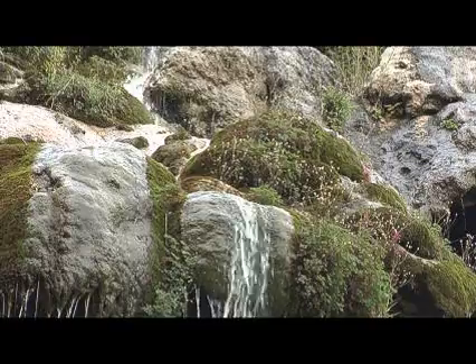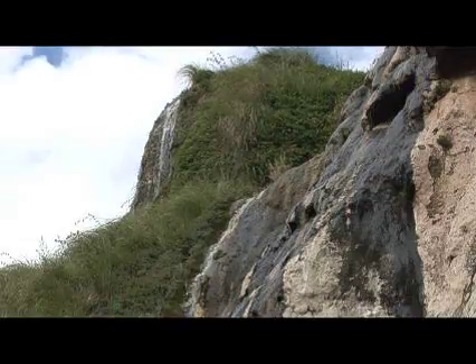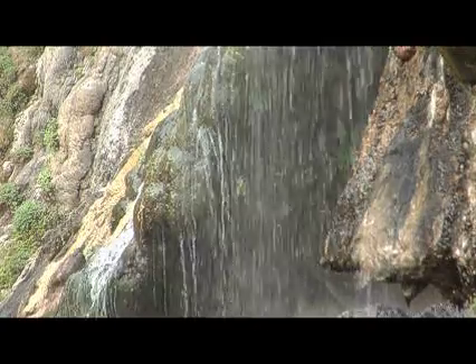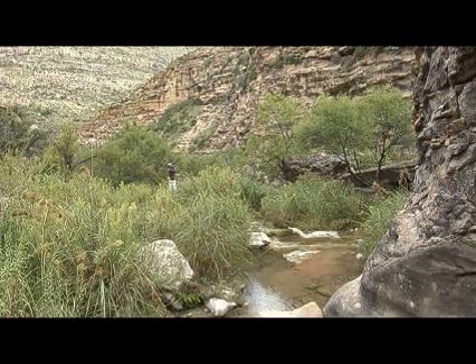Sitting Bull Falls is about eight miles down a dead-end side road of the byway, and the trip is worth every inch. A spring in an upper canyon has created an almost tropical setting down here.